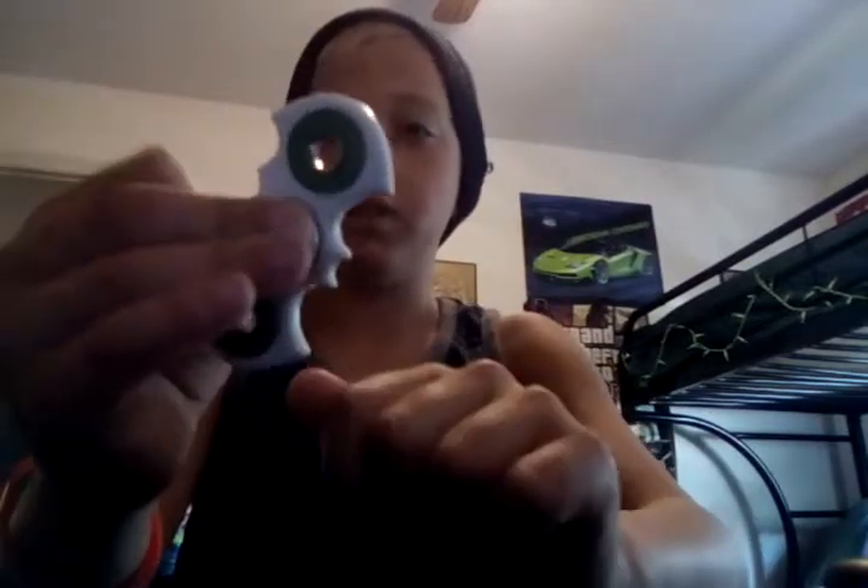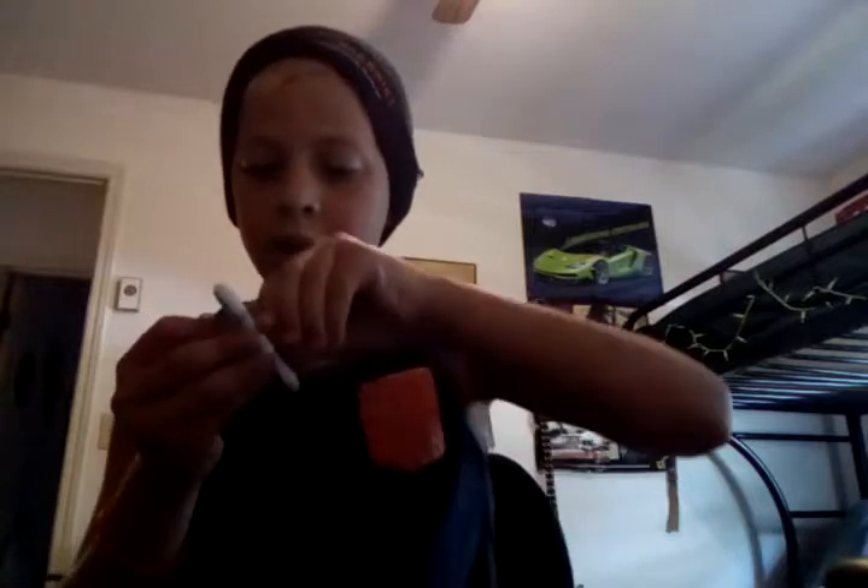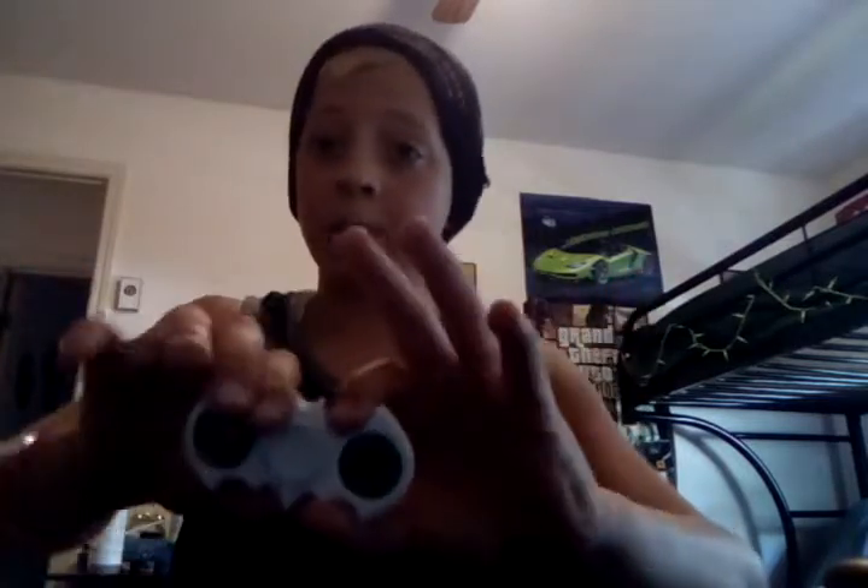We'll start it off with the Batman one. It's a pretty good fidget spinner, but something's messed up with it. One of the bearings comes out and it doesn't spin very long at all — it barely spins. This was $80 on eBay. We paid for it and it was a good fidget spinner.